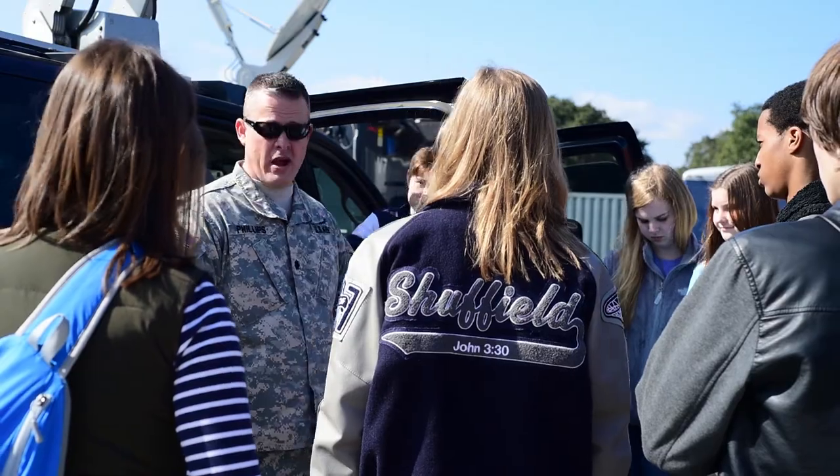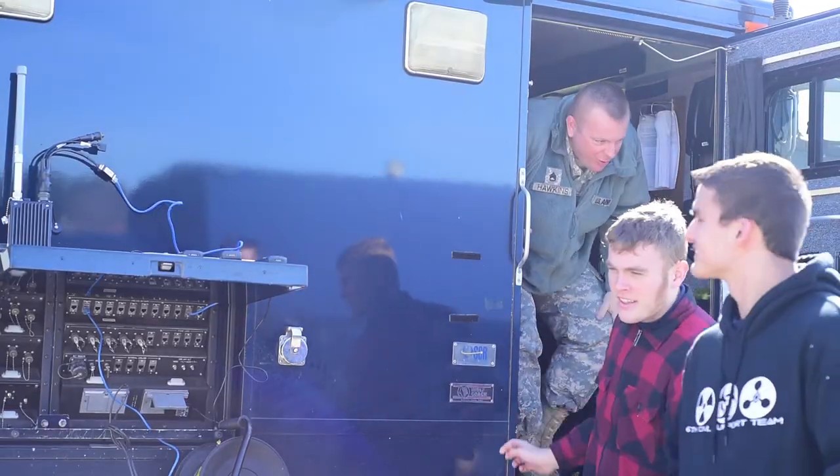Reporting for Joint Task Force 136 Maneuver Enhancement Brigade from Austin, Texas, I'm Master Sergeant Daniel Griego.